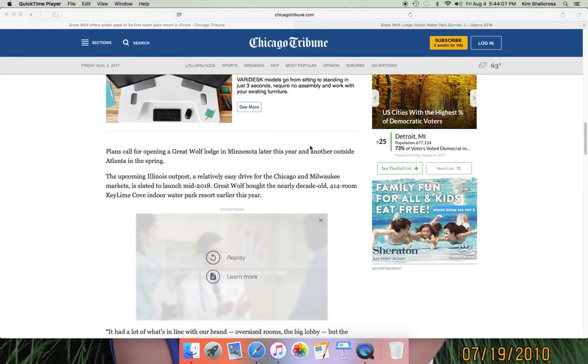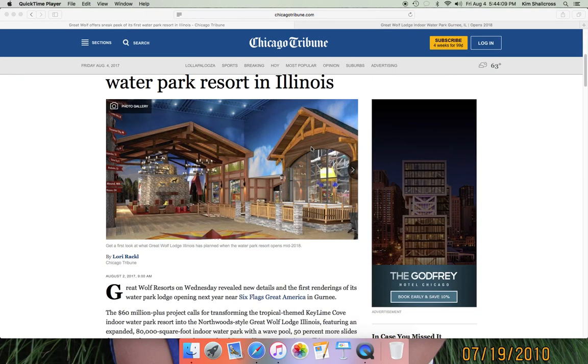Now I'm going to go back up to the top of the article. We have a photo gallery of eight photos. Let's see what we've got. My computer's been acting kind of slow today and it's buffering.